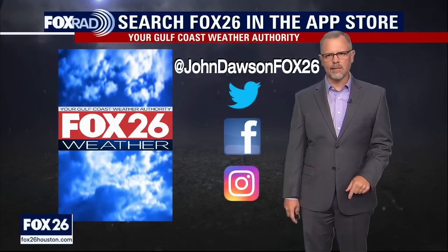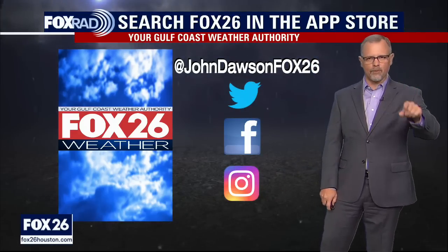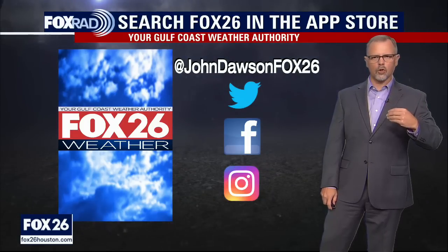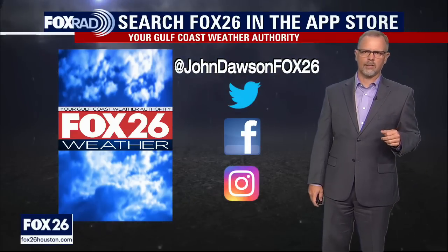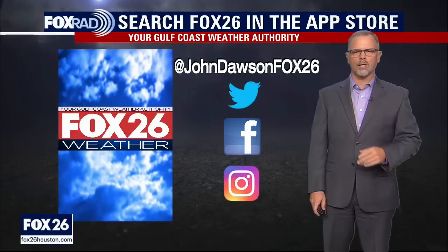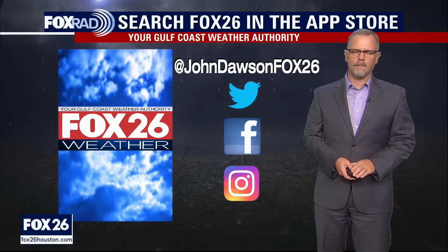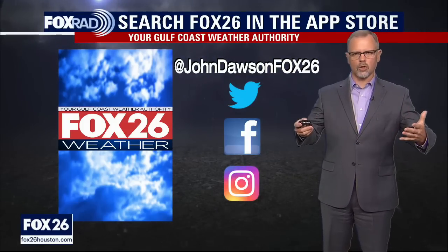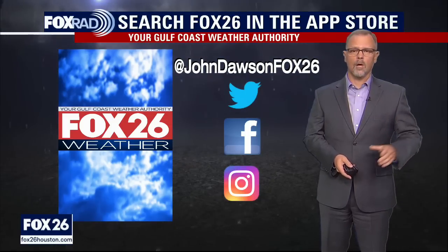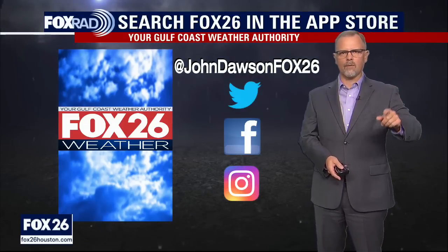Thanks again for finding us here on YouTube. If you want to look at my personal channel on social media, search meteorologist John Dawson — that's the best way to find it rather than Fox 26. There are lots of hurricane preparedness videos there to keep you updated on ways to make sure you're prepared if you live in a hurricane or tropical cyclone prone area. We'll be back here again tomorrow — hope you find us again right here on YouTube.